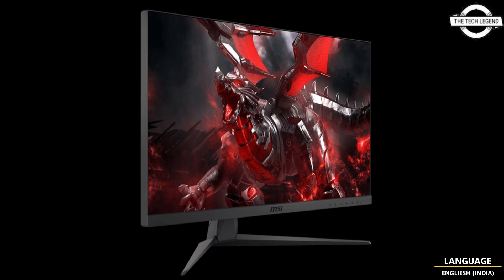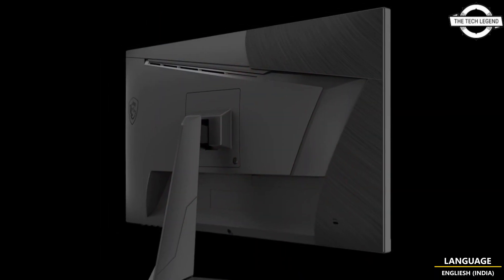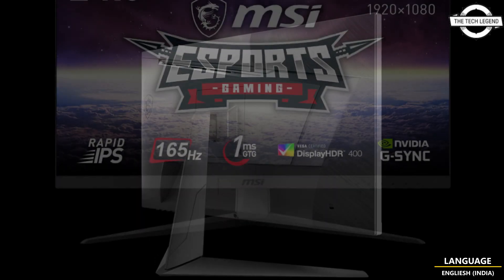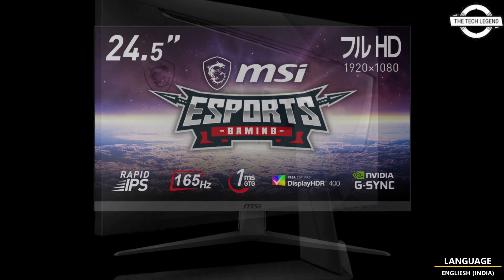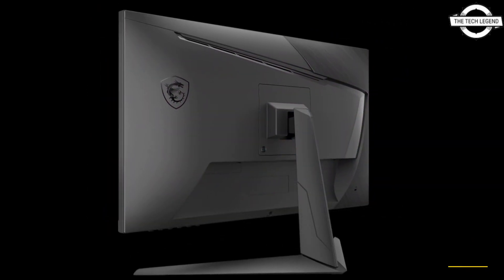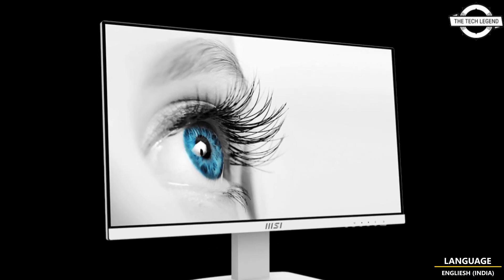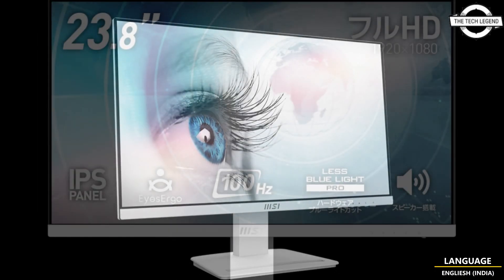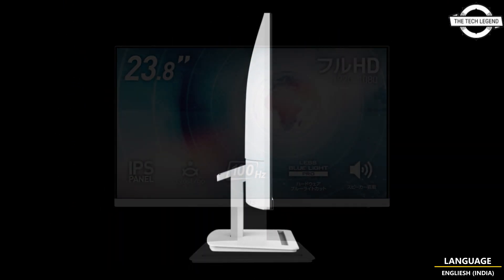Hello friends, welcome to the Titlesian channel. Today I am going to talk about MSI's two new monitor models. I am going to introduce two edge monitor models: the Optinx G251F and the ProMP-243HW. This display is catered to distinct user needs, with the former aimed at gaming enthusiasts and the latter designed for business and telework purposes.